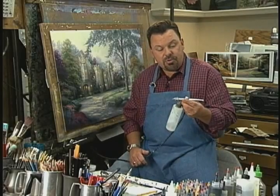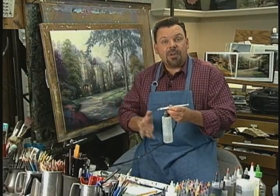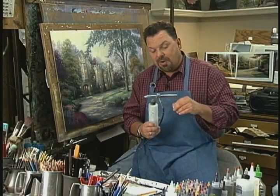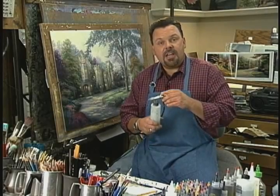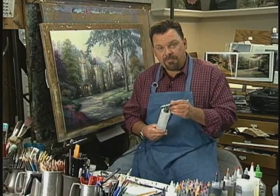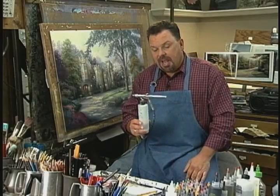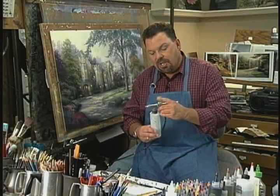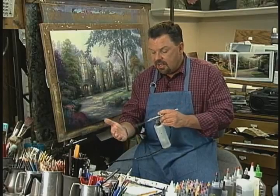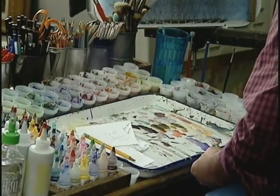An airbrush is just a tool — a spray gun — that allows compressed air to flow through a nozzle, and by controlling a trigger action you allow a feed of pigment or liquid material of any sort. This is filled with water. As I press the button you can see that air is coming out. It's a double-action airbrush, and as you pull the lever back you'll see that a wet, moist mist comes out and it allows the pigments to sit on the surface.